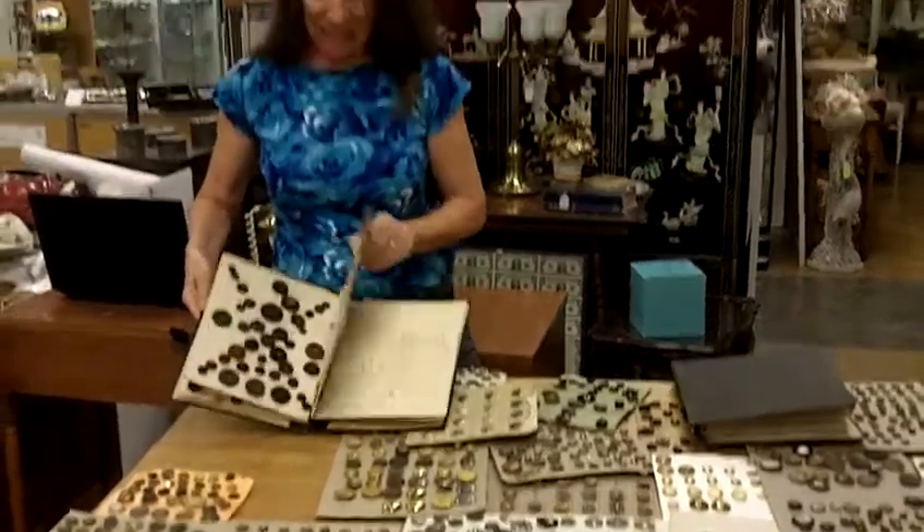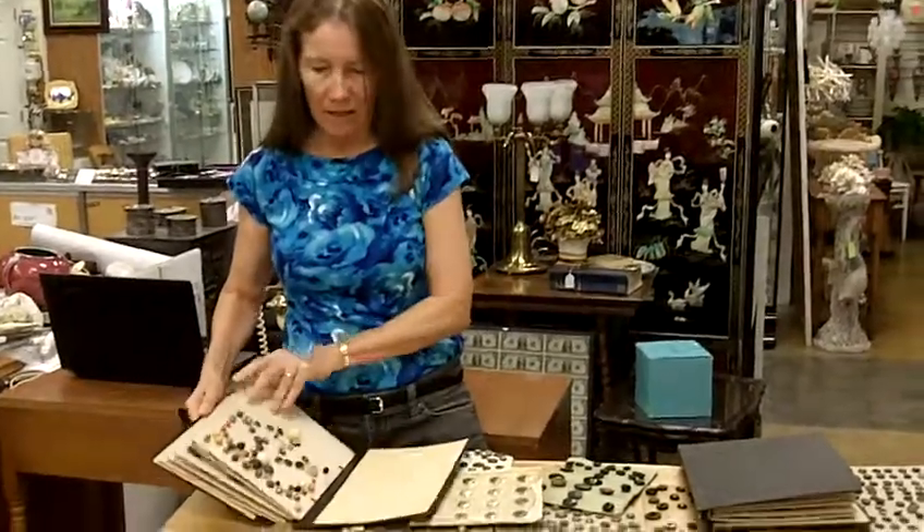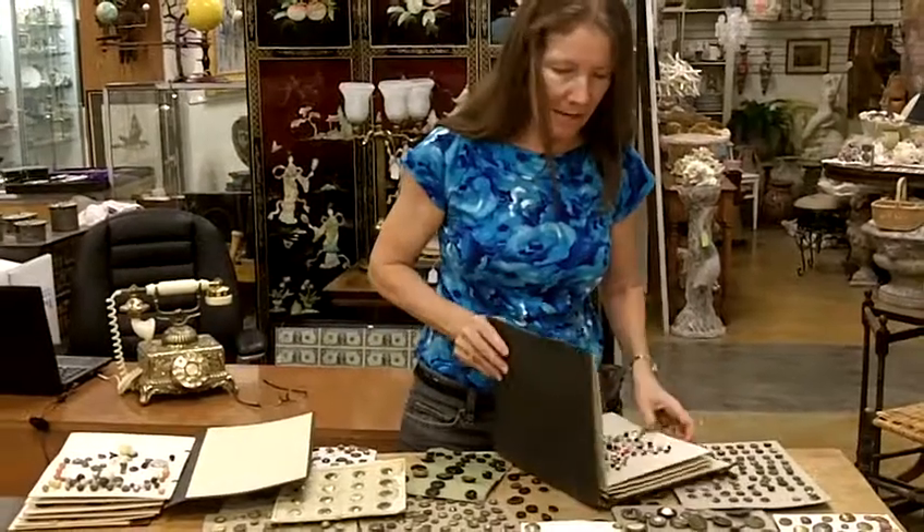So these ladies definitely had a passion for buttons. I'm not sure that they missed a single one of all the buttons ever made.